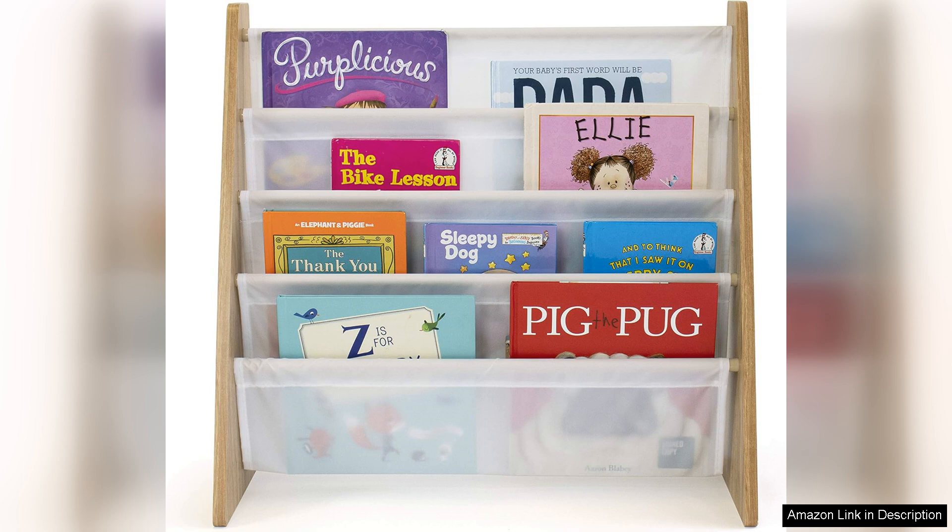Overall, the Humble Crew 4-Tier Kids Book Rack is a fantastic investment for families looking to create a reading-friendly environment. Its blend of practicality, durability and style makes it a must-have for any child's space.